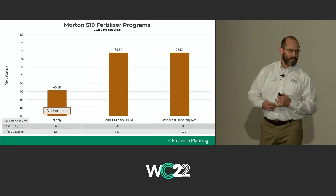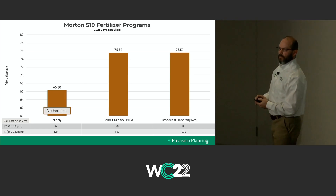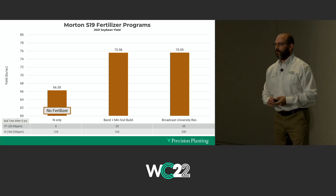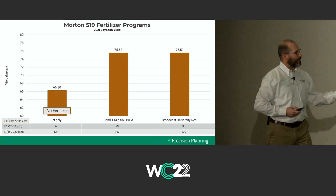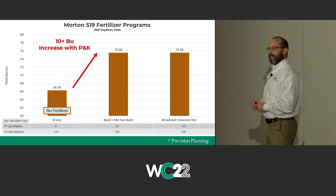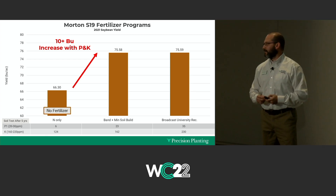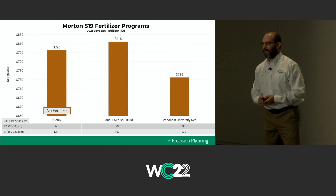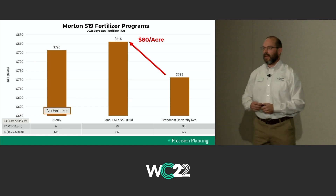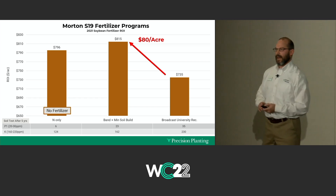This last year we moved it to soybeans. Not much difference in yield between the broadcast high fertilizer rates and the efficient banded rates on soybeans. The nitrogen-only plot becomes a no-fertilizer pass since we don't need nitrogen on beans. There's a 10 bushel opportunity from investing in P&K in a soybean crop when you have low soil-testing parts of a field. With similar yields on the broadcast, we're spending significantly more — resulting in $80 an acre increased ROI in the banded program in the soybean year.